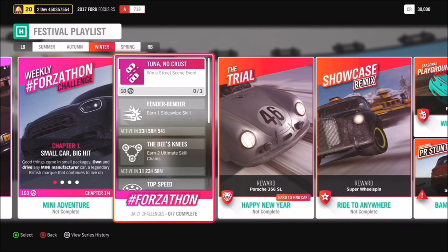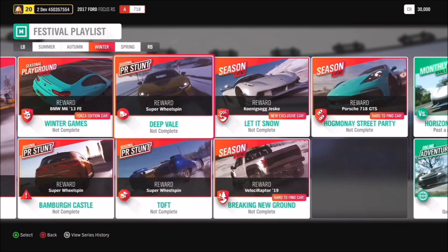We're also bringing back a showcase remix with Aisha's Taxi against the Behemoth in Rides to Anywhere. But the Koenigsegg Jesko is here, and you can win that in the Let It Snow seasonal championship. This is a car we are so excited to bring to Forza Horizon 4 and we cannot wait to talk about it later on in the stream.